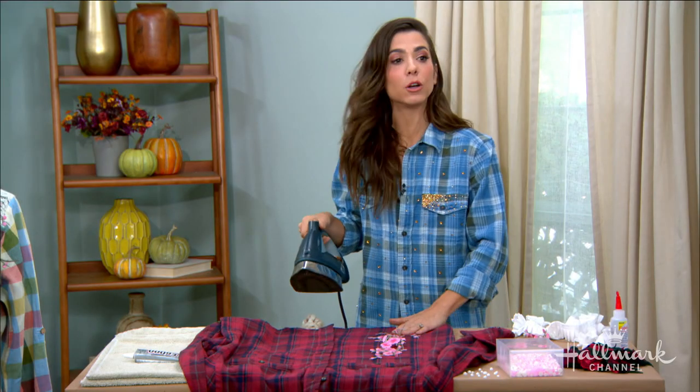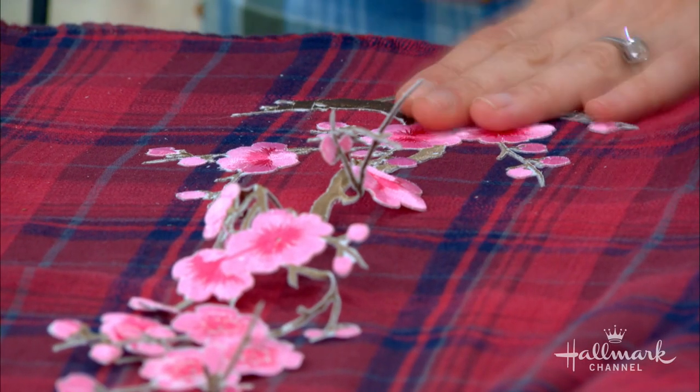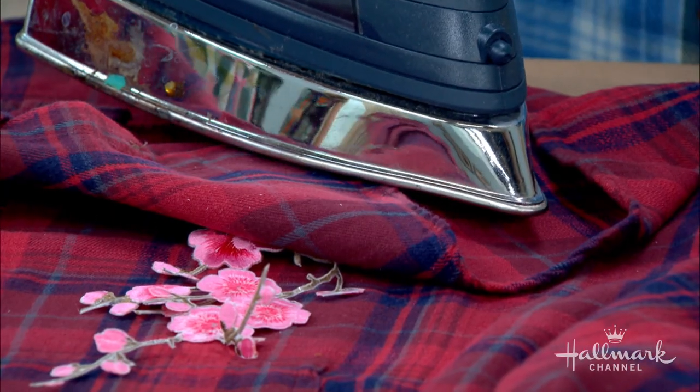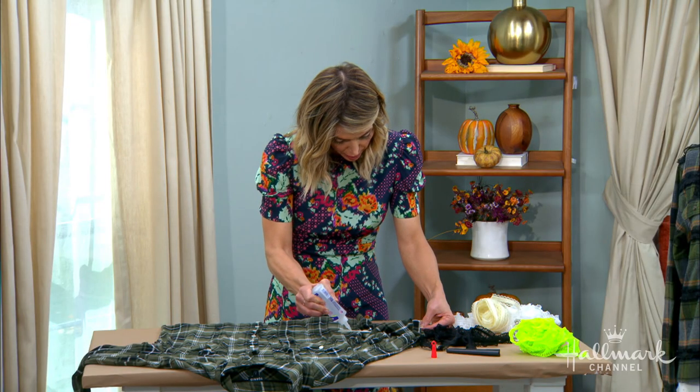What I like to do is iron it face up so I can ensure that I'm keeping it in the right spot. Once it's done, I will flip this inside out and iron it from the back underneath side with a lot more heat and a lot more length of time — that's really going to make sure it stays.